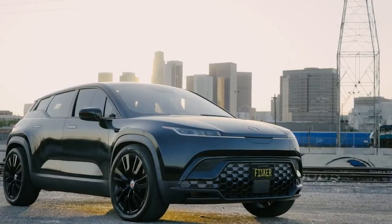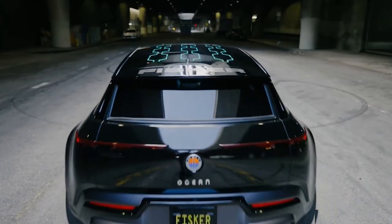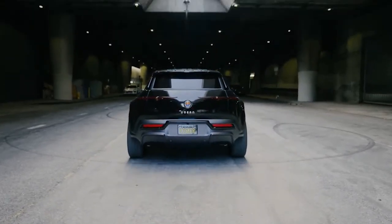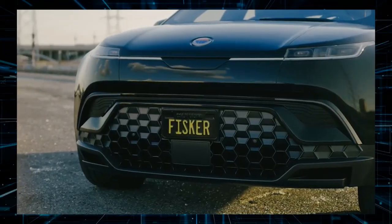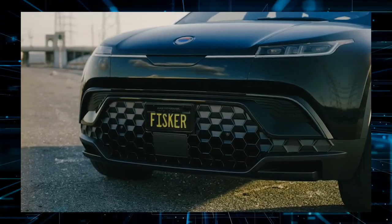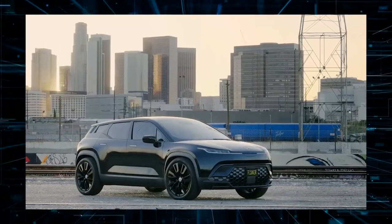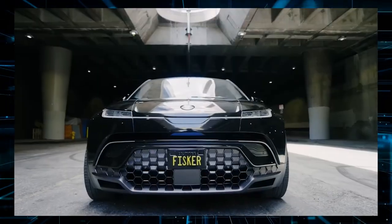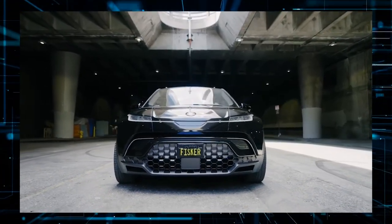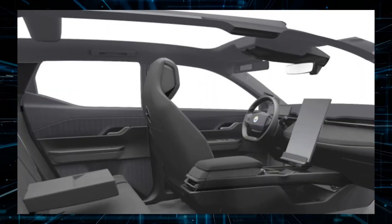In terms of the powered glass top, the Xtreme trim has solar screens, which are estimated to provide 1,500 to 2,000 miles or 2,400 to 3,200 kilometers of extra mobility per year, depending on conditions. The Ocean is as clean and sophisticated on the interior as it is on the exterior, and Fisker employs substantial use of recyclable resources like recycled plastic. It features a thin digital gauge panel and a huge touchscreen that controls all except the basic variant.